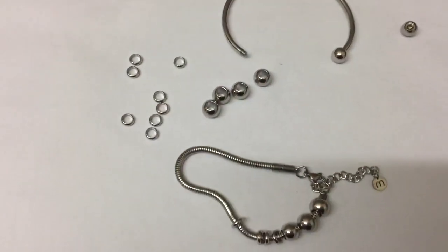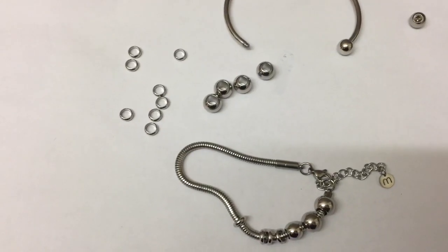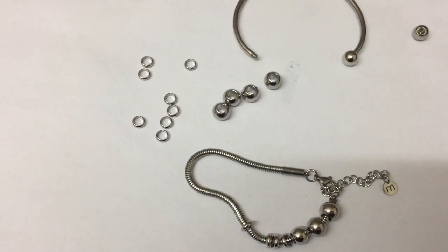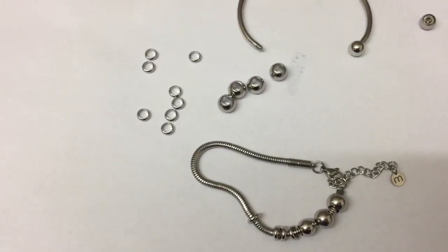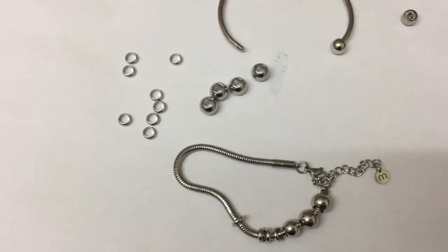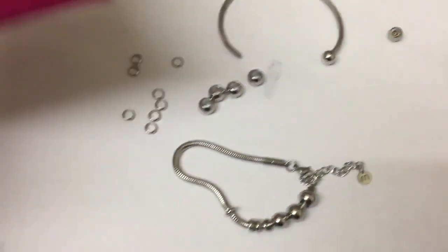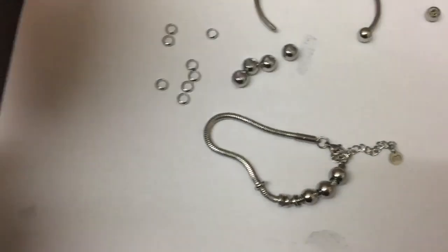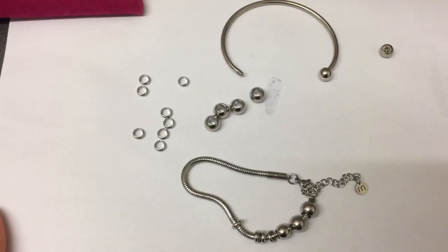I will leave their website in the description down below. If you use the code Gemma5, you get 5% off all of your orders, so please let me know if you do. This is my Motivacelet bracelet and I am loving it. Have a good day, everyone — bye!